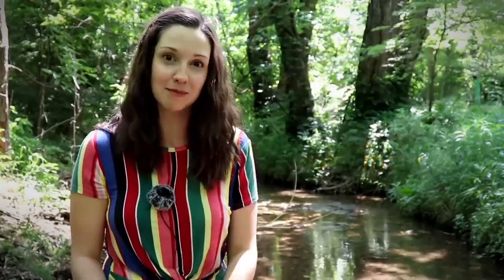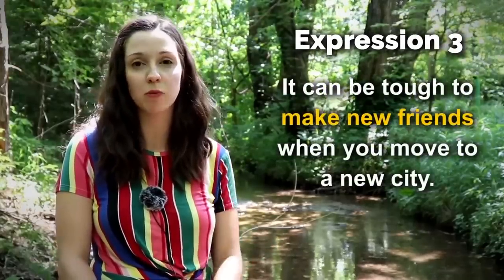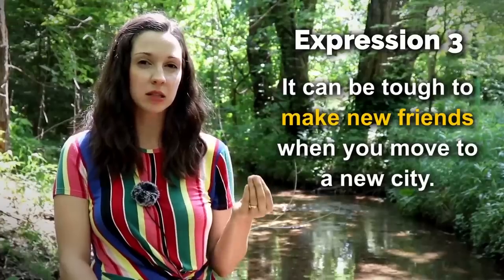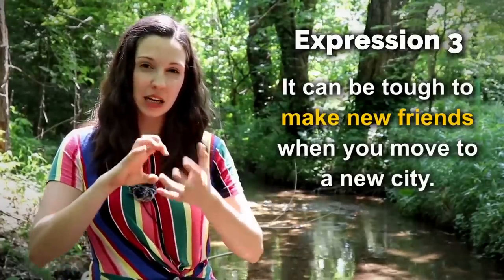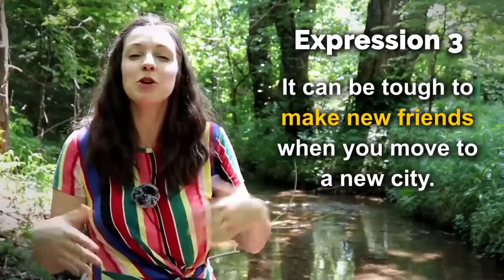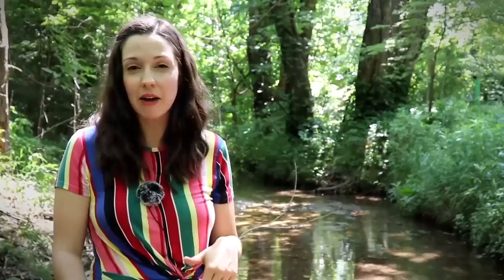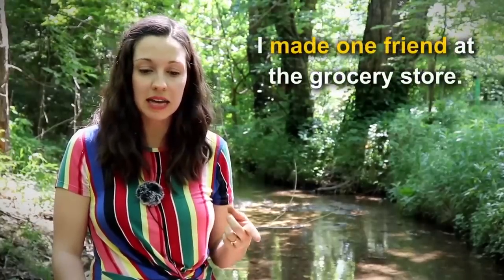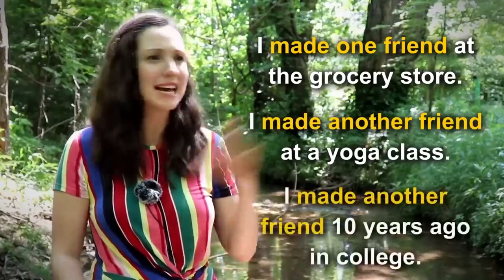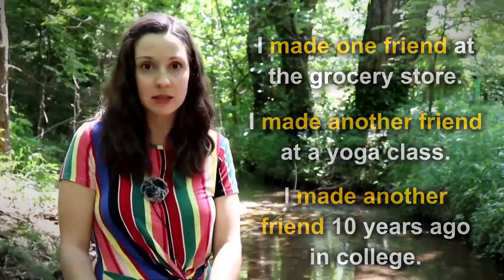Sentence number three — it can be tough to make new friends when you move to a new city. Here we're using the expression 'make friends.' You're not actually creating your friends like Frankenstein, but you're acquiring new friends. When I think about the friends that I have now, I made one friend at the grocery store, I made another friend at yoga class, and I made another friend 10 years ago in college. As an adult, we make friends in a lot of different ways.